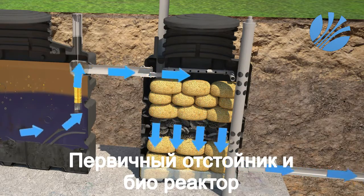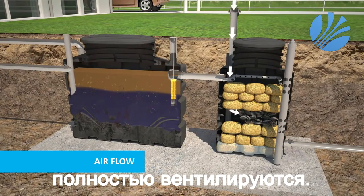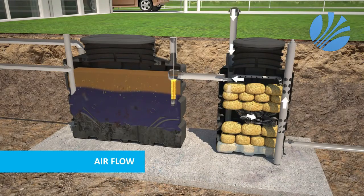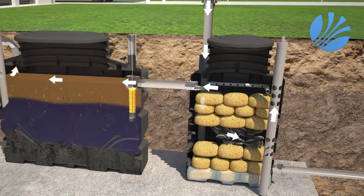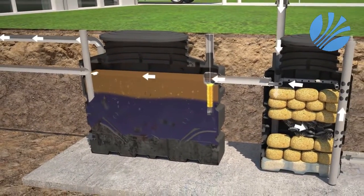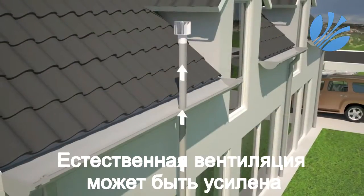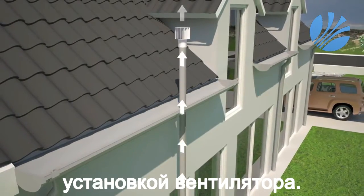The ventilation of the BioRock units is executed by natural draft. Both the primary tank and bioreactor are aerated. There is a low air inlet pipe just above the ground and there are two air outlets for the primary tank and bioreactor. The natural ventilation can be increased by adding a wind-driven ventilator.